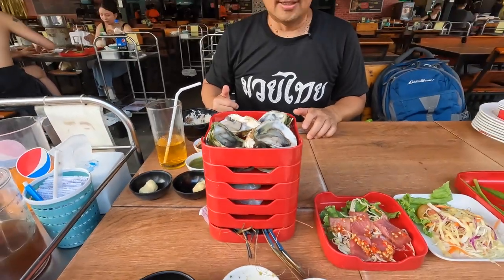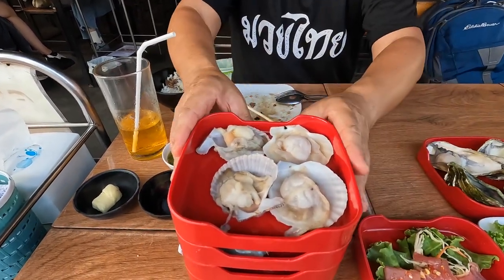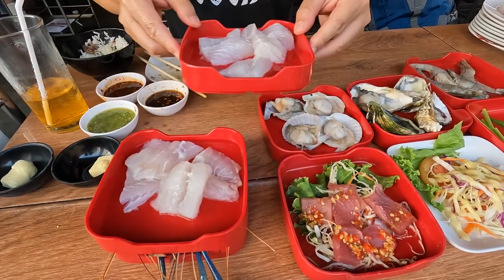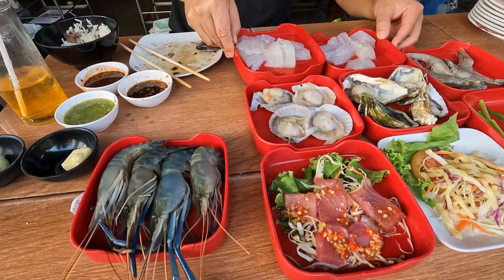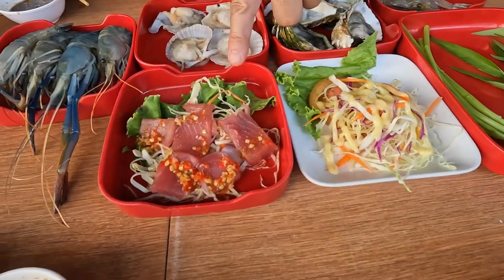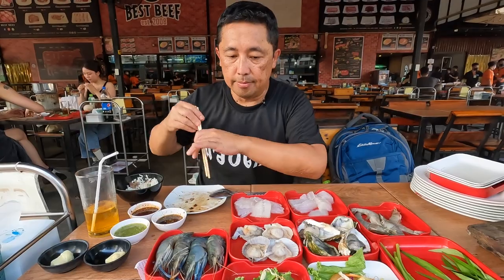Now we've got the seafood round. We ordered everything on the seafood menu — oysters, scallops, prawns, white fish, two kinds of fish, big large river prawns, morning glory, a tuna salad sashimi style, and cabbage salad. Let's go ahead and try the tuna salad first.